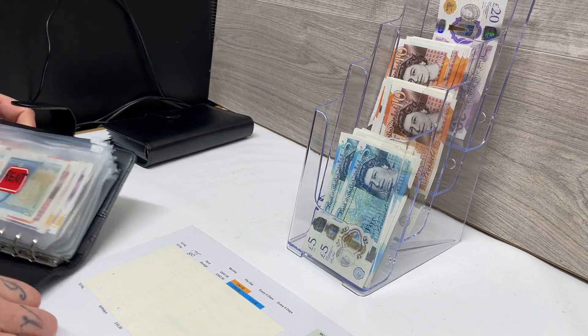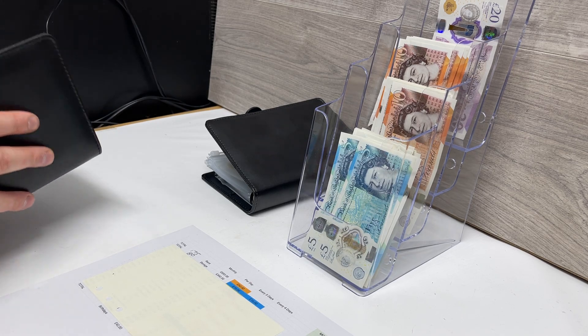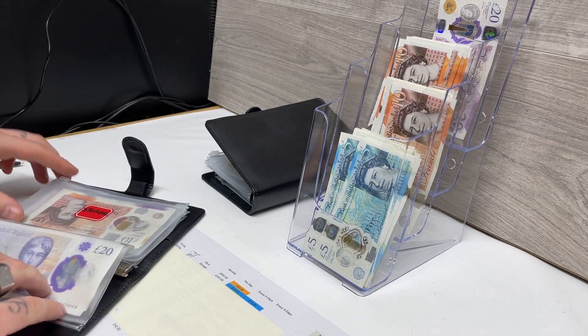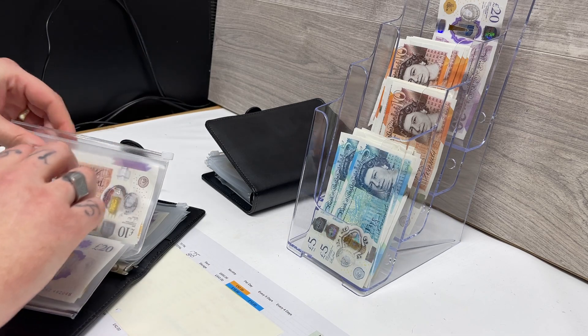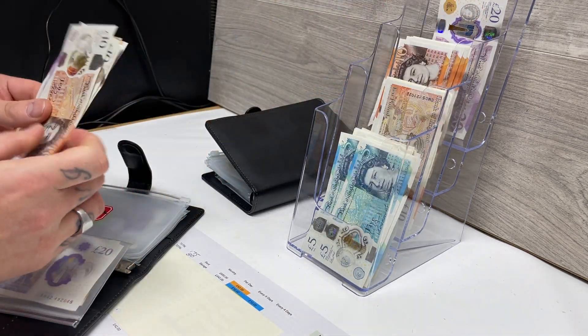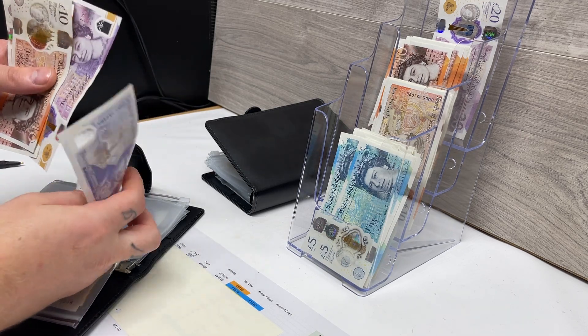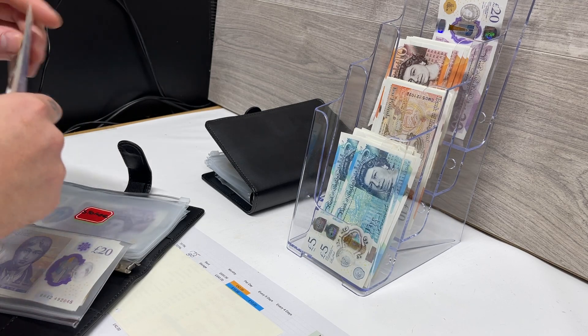Next is storage — that's my storage unit for my business. I need to add £10 to that, giving us a total of £80 put back for storage.